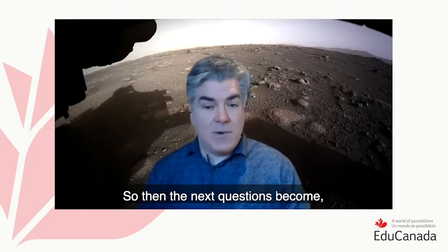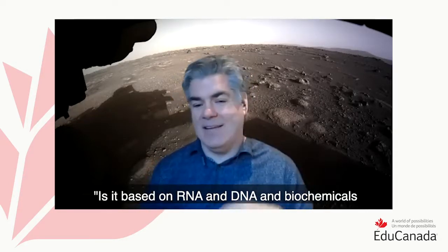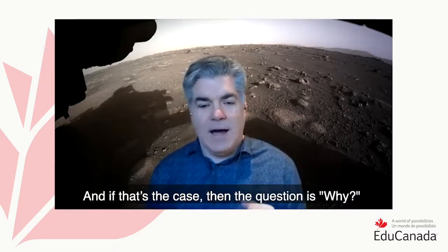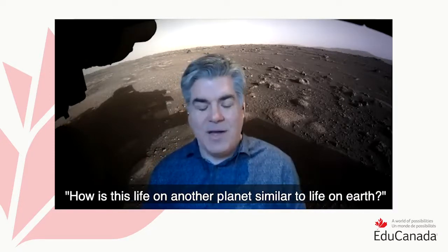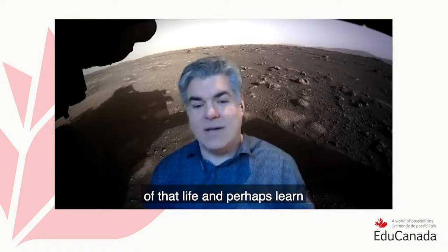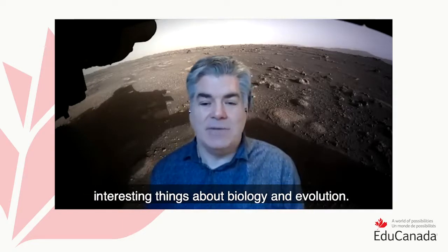The next questions become: is this life similar to life on Earth? Is it based on RNA and DNA and all those biochemicals that are shared amongst life on Earth? And if that's the case, the question is why — how is this life on another planet similar to life on Earth? We can study the similarities and differences of that life and perhaps learn interesting things about biology and evolution.